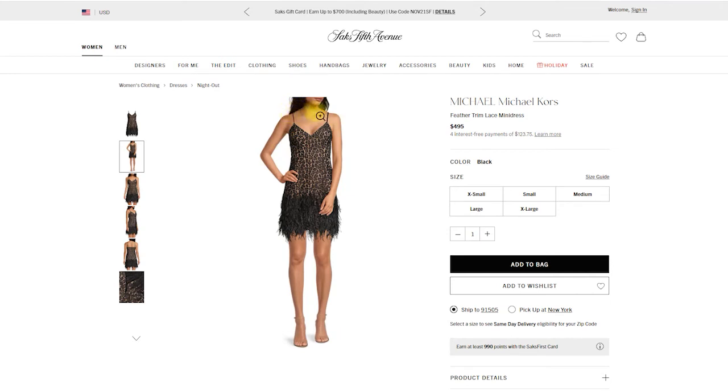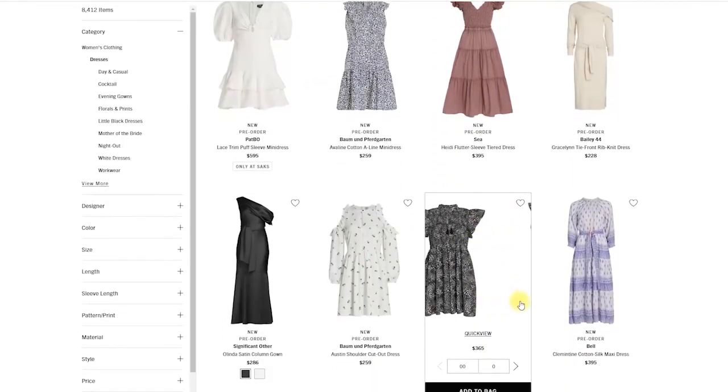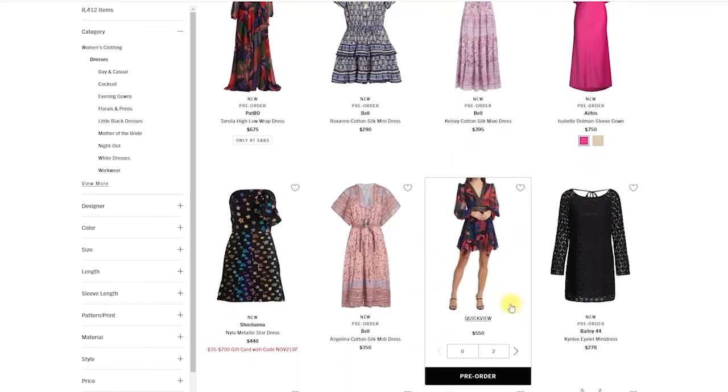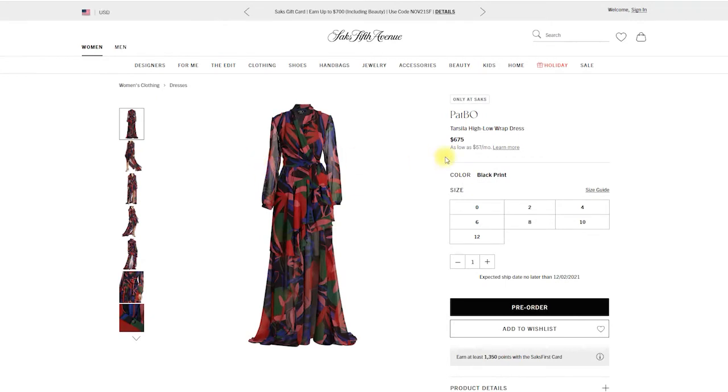I definitely wouldn't wear a big necklace with this feather dress. You'd want to be more minimal because you have quite a lot of movement and the feathers are a little bit flashy. I would want to keep it minimal in the neck area and in the chest area.